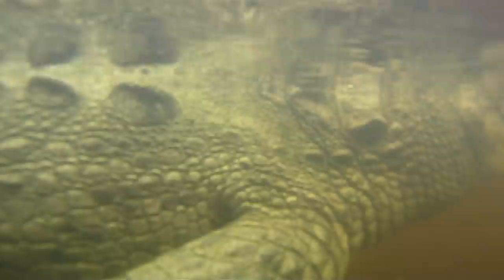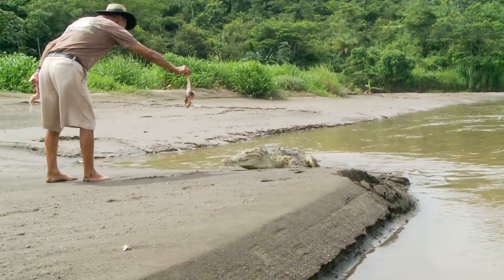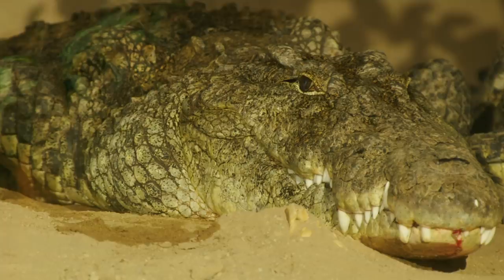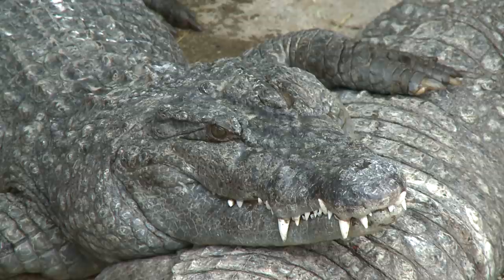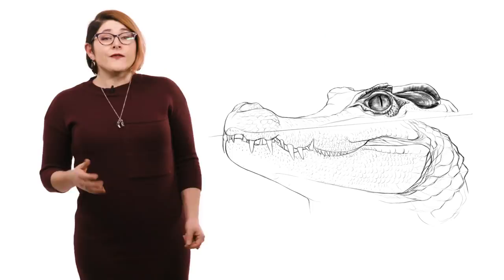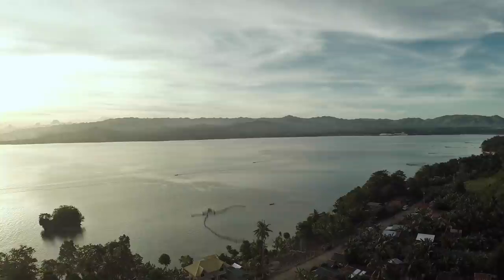Being apex predators, crocodiles are incredibly important for keeping the balance in their ecosystem. Part of the problem is that crocodiles can be a legitimate threat to human safety, and they look like scary monsters. However, that doesn't mean we should continue to push them over the edge. The Philippine crocodile is critically endangered, and it's estimated that there are only between 500 and 1,000 left in the wild. Fortunately, there are conservation groups fighting to change that. In northern Luzon, in 1999, there were less than 20 known Philippine crocodiles in the area.